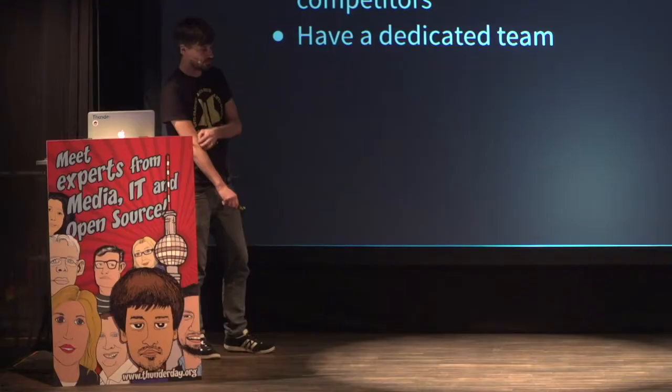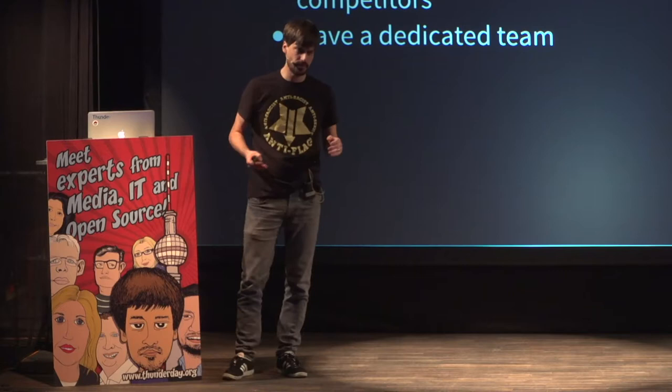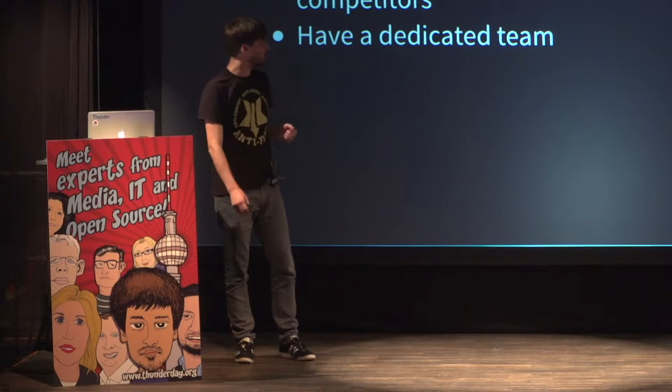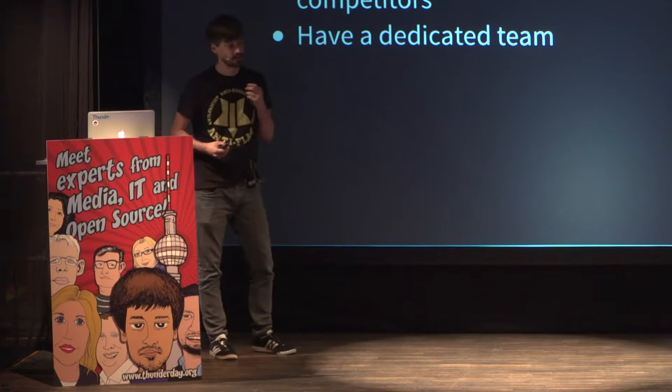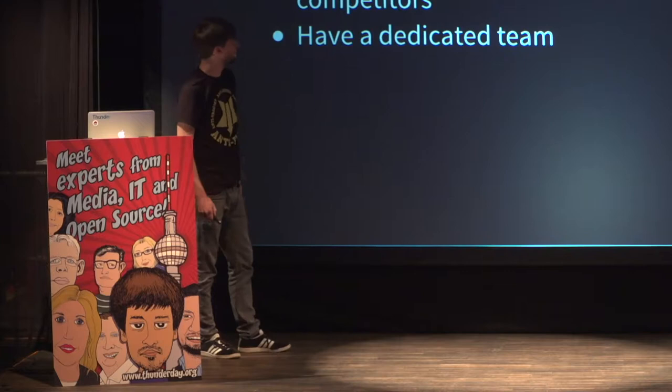Then we decided to create a dedicated team for that project, and I think this was the most important step. When you create a project — at least a web-based content management system — and you try to do it within your existing projects, within your daily business, then this will not succeed. We tried it before, and it is really hard, because you are not as fast as you need to be in the actual business, and you are not as strict as you need to be for a real product.